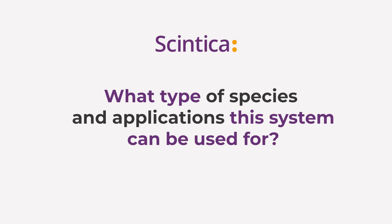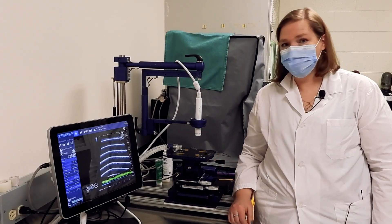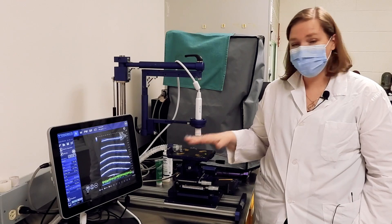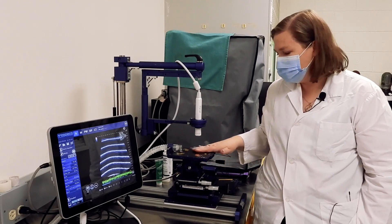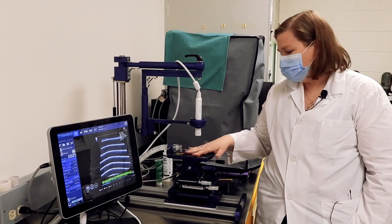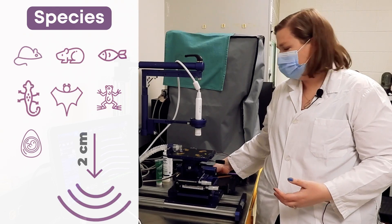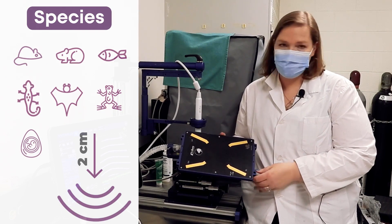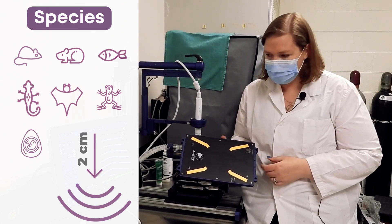The system has been developed for use with small animals — typically mice and rats. We have a mouse platform that is the appropriate size for a mouse or similarly sized animal, and a rat platform that can also be used for hamsters and other similarly sized species.